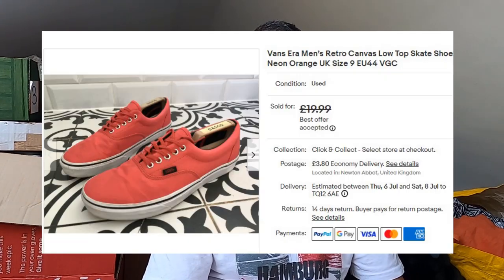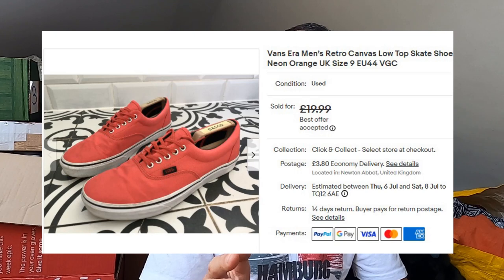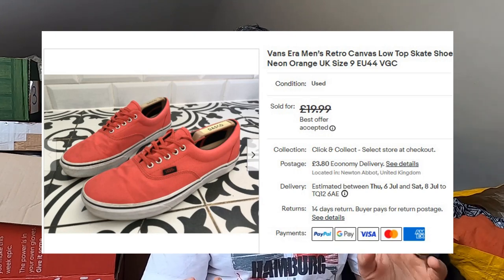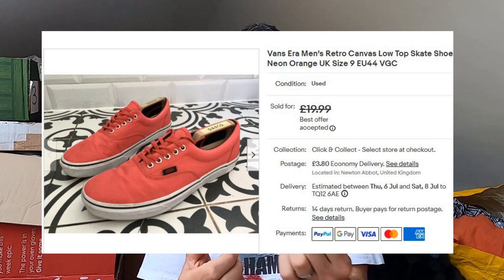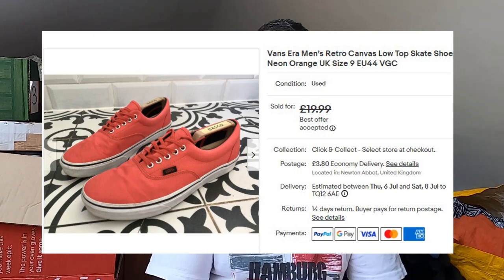Sold some more Vans — but these are a bit different. A pair of neon orange Vans canvas Era shoes — the Era has more padding around the outside compared to the Classic. Paid £2 for these at a car boot sale. £17.50 plus postage.